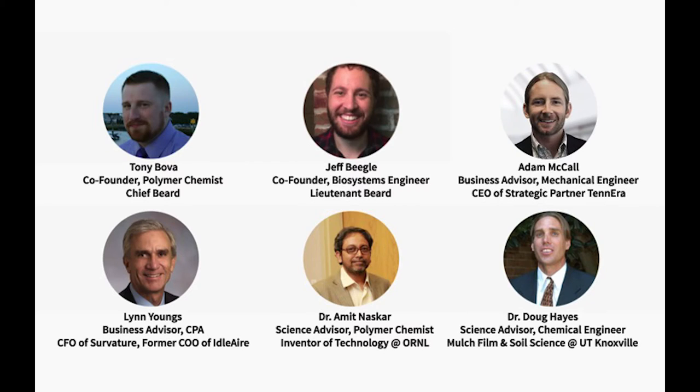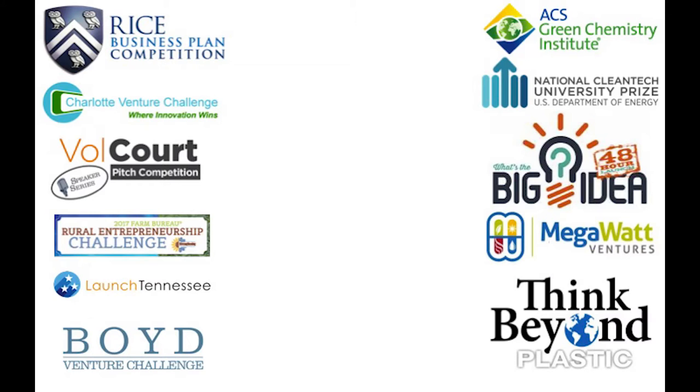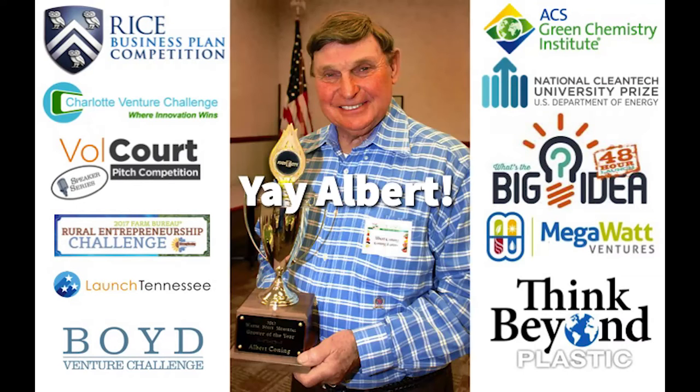My co-founder Jeff and I have six years working in sustainability-related projects together, and a great founding team with over 40 years in science, business, and over six different startups. We've won a wonderful award and got a lot of recognition for doing what we love, and in the process, people like Albert have won some awards too.